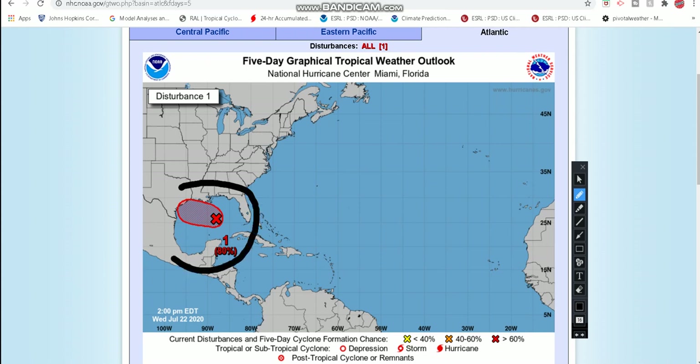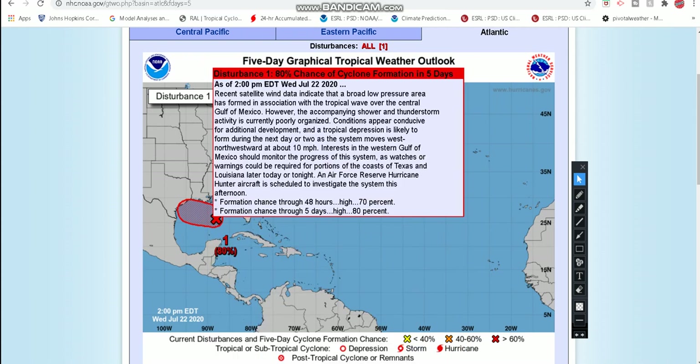Invest 91L is in the Gulf of Mexico. We've been watching this for quite some time, tracking it through the Bahamas all the way into the Gulf of Mexico, where it's been going through several development stages. It went from a tropical disturbance that started falling apart a little bit, and now it's coming back together again. As of the latest update, we have an 80% chance of development in the next five days and even a 70% chance it'll develop in the next two days. Recent satellite wind data indicate there is now a broad low pressure area that has formed with the tropical wave, so maybe a surface low is trying to develop, but shower and storm activity is still not organized too well.